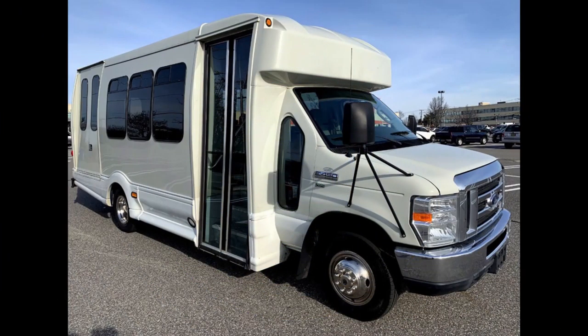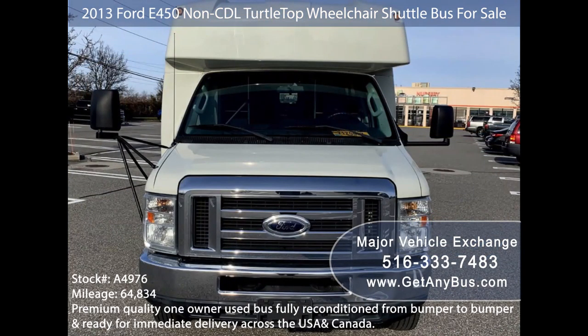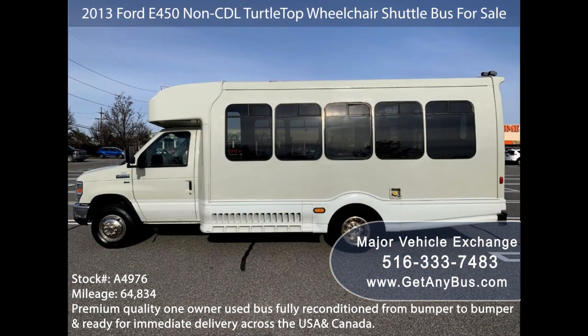Major Vehicle Exchange presents a 2013 4D459 CDL Turtle Top Wheelchair Shuttle Bus for sale, stock number A4976. This one-owner used bus has a clear title as per AutoCheck and is ready for immediate delivery across the USA and Canada.